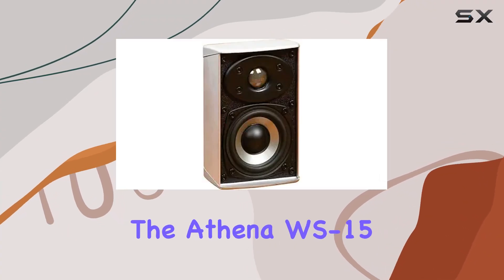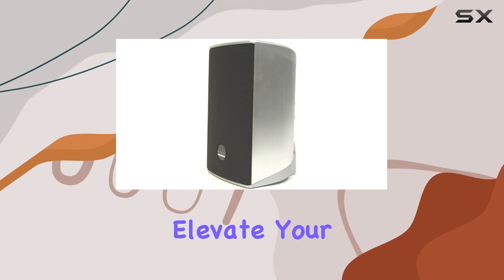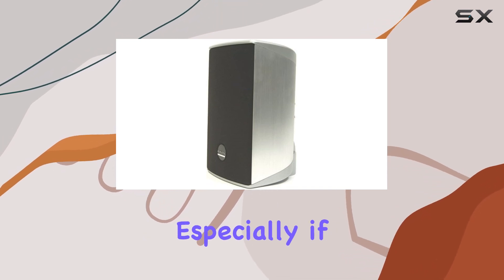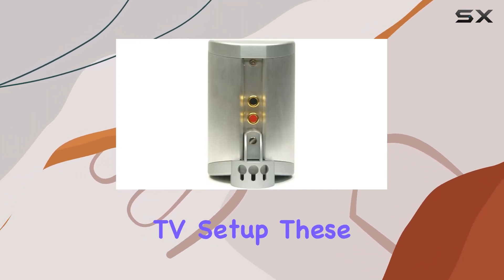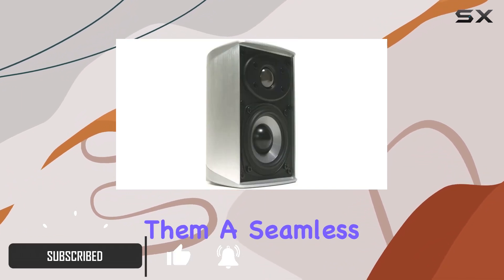Today we're diving into the Athena WS-15 two-way satellite speakers, a pair designed to elevate your audio experience, especially if you're rocking a flat panel TV setup. These speakers boast a sleek aluminum finish, making them a seamless addition to any modern entertainment system.